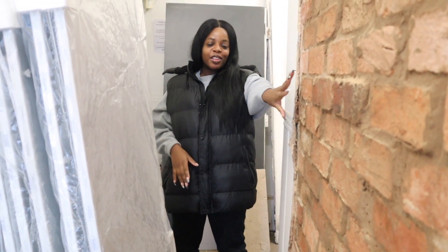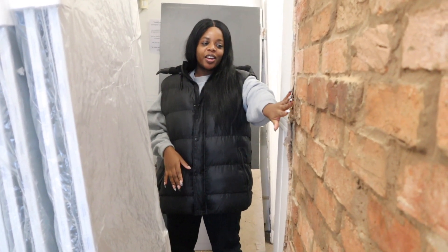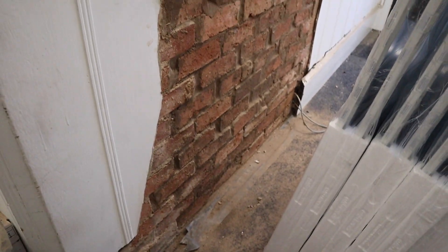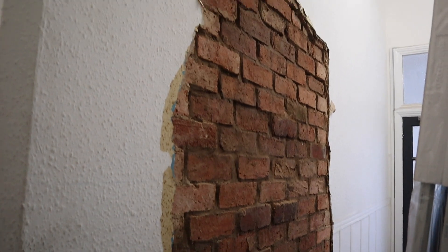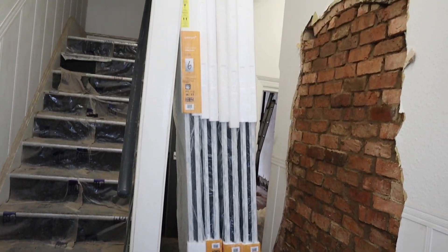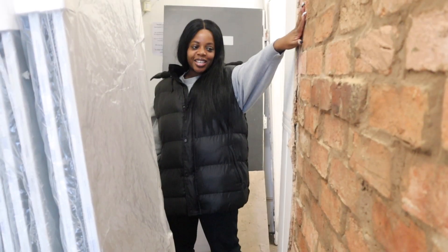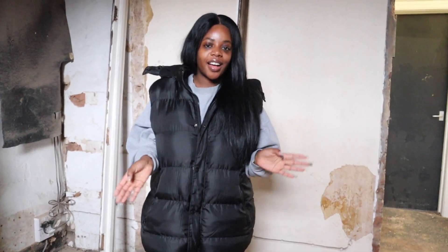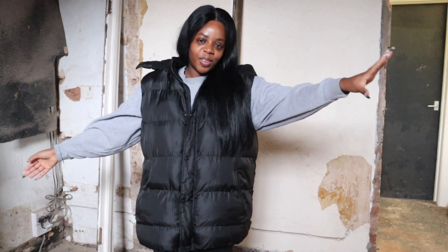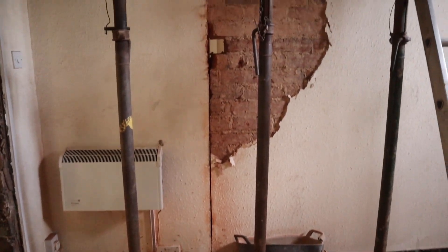There have been some major changes in the hallway. This is where the door for bedroom number one used to be — our trainee has actually bricked up the wall and done an amazing job. There's no door here anymore because we're changing the whole layout of bedrooms one and two. This is the communal and kitchen area, and we're getting ready to finally knock the wall through.